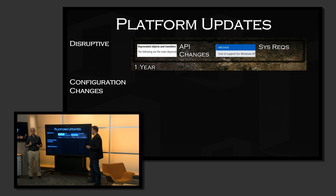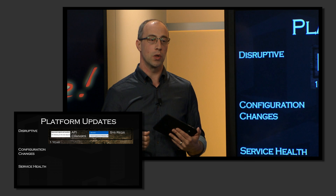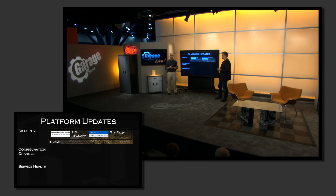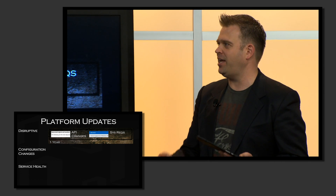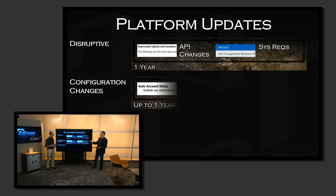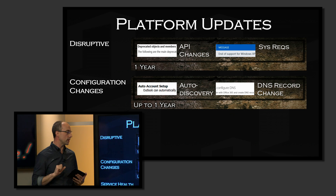The next set of changes are called disruptive changes — called disruptive on purpose. We want to make sure we're really careful with this type of change. These are the change types that would require you to take action within your environment to maintain service continuity and keep data flowing. So we give you a minimum of one-year notification, and in many cases through our lifecycle policies and system requirements, up to five-year notification for things like clients, so you can adapt and be prepared. These cover important change types like moving from a Windows XP desktop or IE 6, 7, or 8 to a newer browser. Configuration changes — like updating a DNS record — we will give you notification of anywhere between a month and a year depending upon the size of the change.